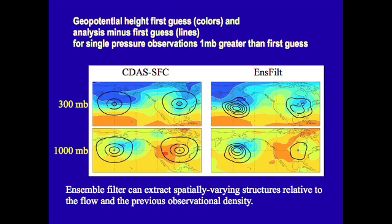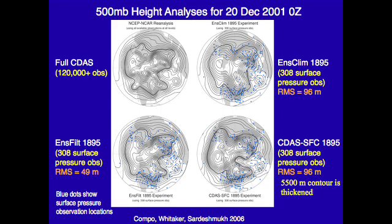The 20th Century Reanalysis Project and its follow-on — the surface input reanalysis for climate applications that will go back to 1850 — would not be possible without the Department of Energy's supercomputers. We've used more than 4 million computing hours in the past year; to do the same thing on a single laptop would have taken almost 500 years to generate these weather maps.